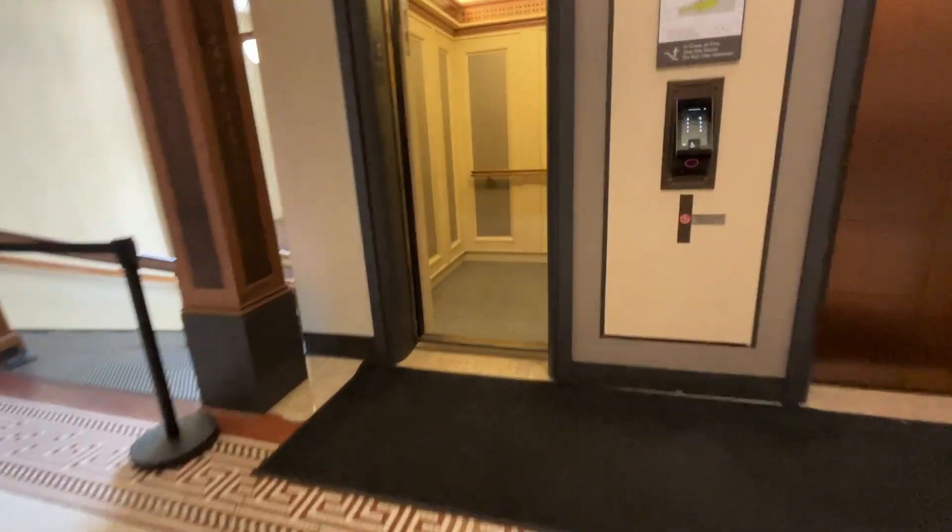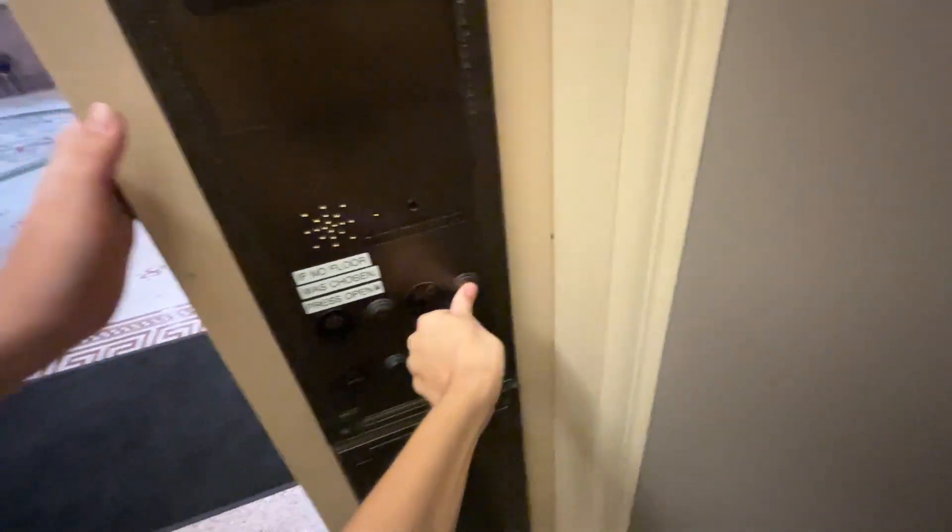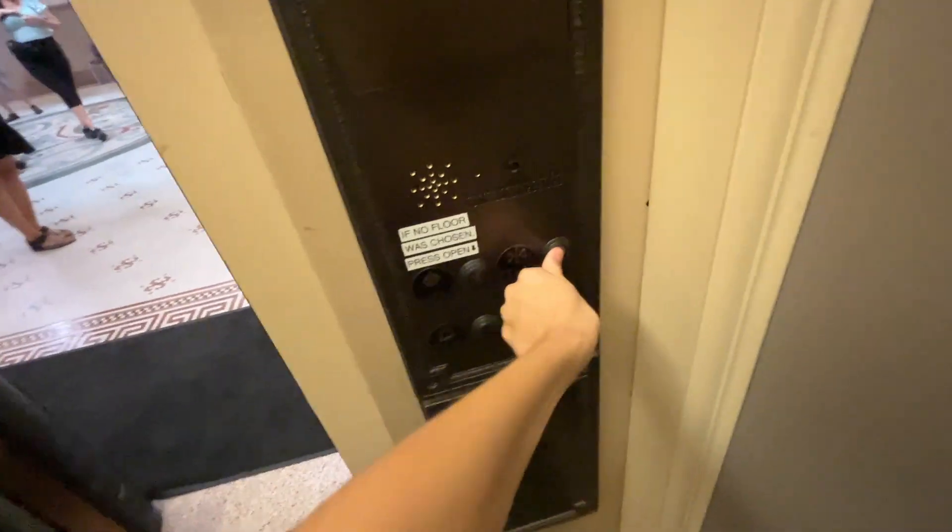I'm gonna get a cab pic. These are meant to look really historic. Look at this panel — this is awesome. They're not even Schindler buttons; they're still the original Atom ones.